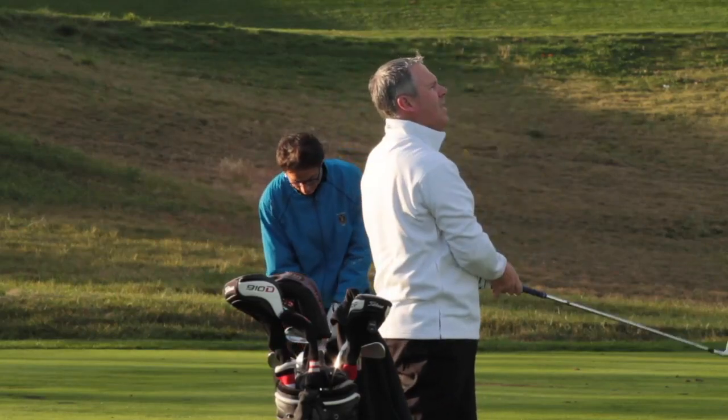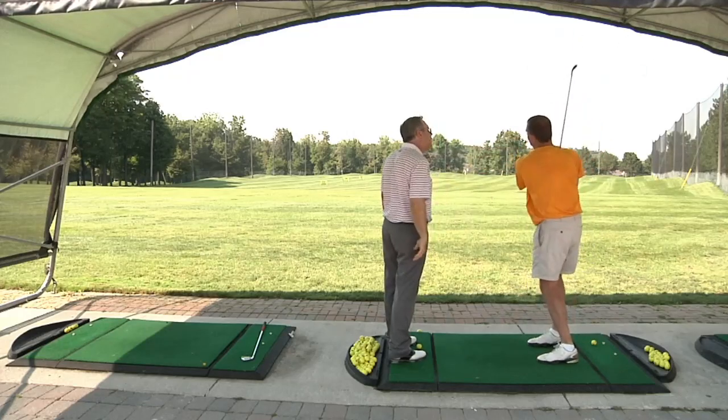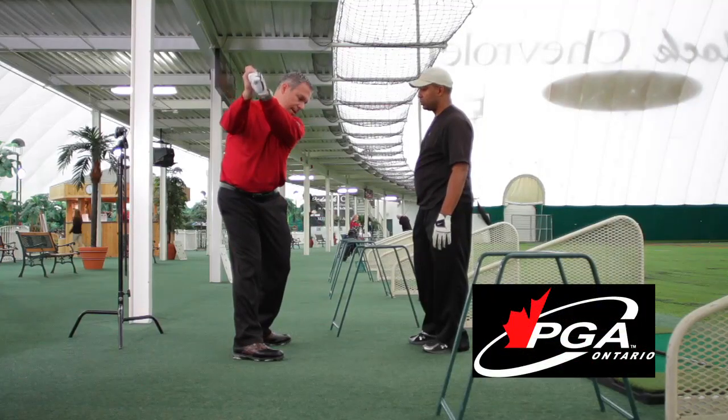Sean Clement is a PGA professional with over 25 years of teaching experience, nominated for Ontario PGA Teacher of the Year.